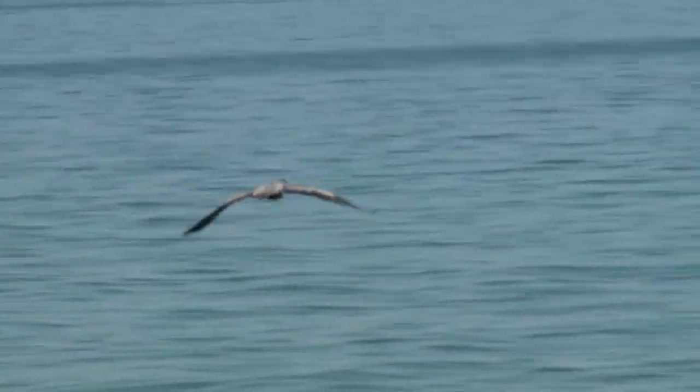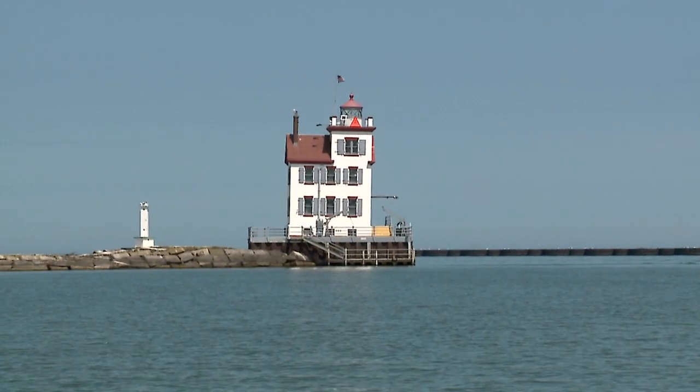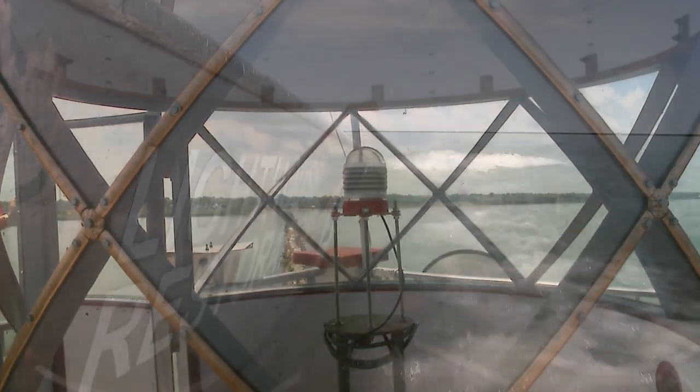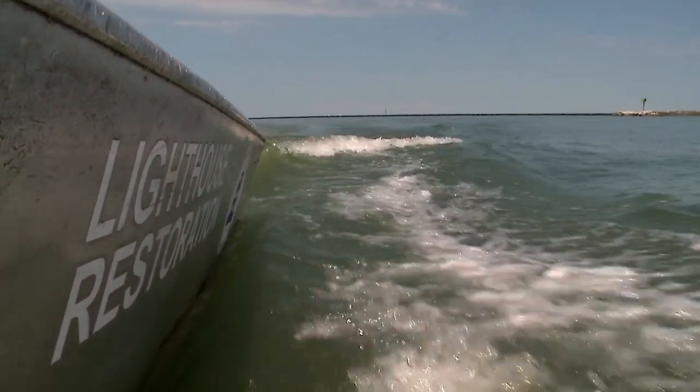This is the Lorain Lighthouse. I'm so excited. We're out here on the water, heading to the Lorain Lighthouse. Thank you so much for having us on, Ron and Frank. There's Frank back there, taking us over to the Lighthouse right now. This is so exciting for me. We just left the harbor, and we're going down Black River out to the Lighthouse.